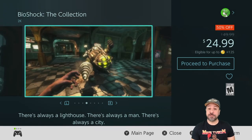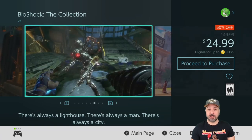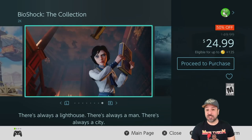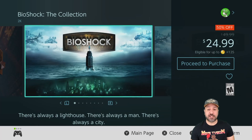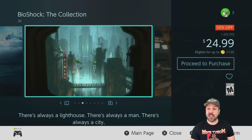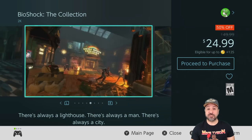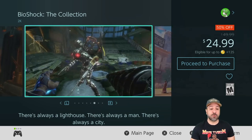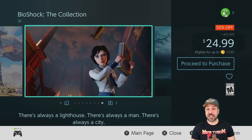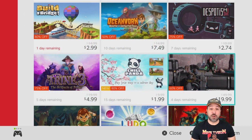Next on the list we have the BioShock Collection, back on sale at 50% off for only $24.99. You're getting all three BioShock games: BioShock, BioShock 2, and BioShock Infinite. This is a great collection value-wise. It is a little more costly at $24.99, but you're getting all three really great FPS/horror games. The first and second feel more like horror games, while Infinite goes more toward the action FPS style. The Switch ports are really well done as well.